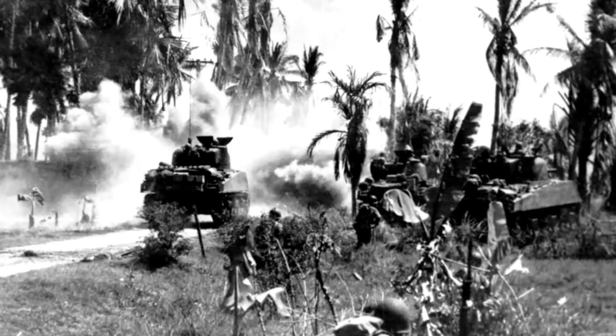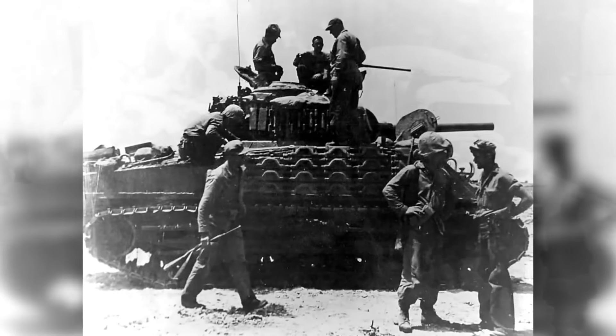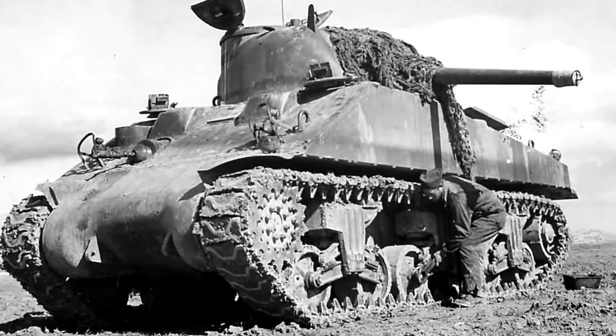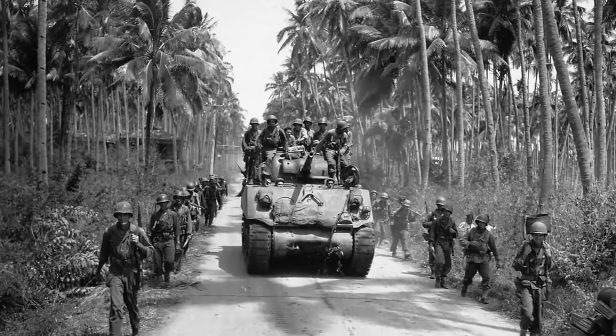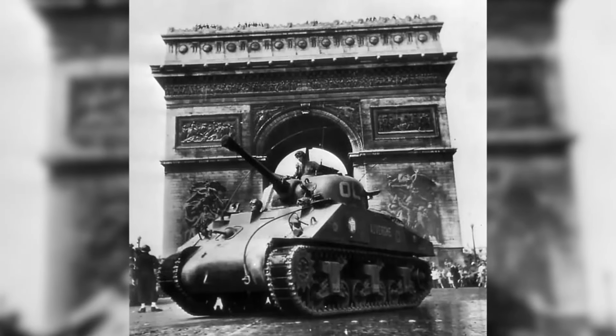However, the Sherman had notable weaknesses. Its armor, while sufficient early in the war, was thin compared to that of German heavy tanks. This made it vulnerable to anti-tank weapons and required tactical coordination to minimize losses. Additionally, early versions of the Sherman were notorious for the risk of catching fire when penetrated by enemy fire, due to their gasoline engines and ammunition storage.